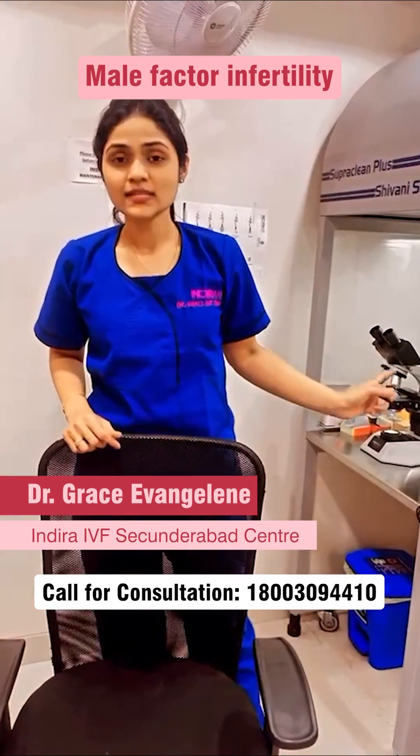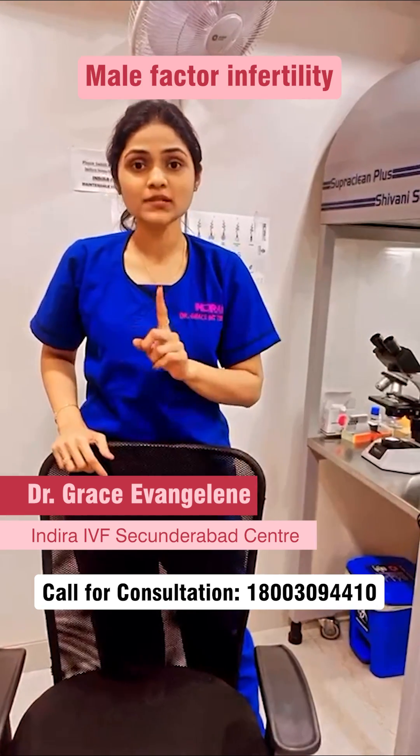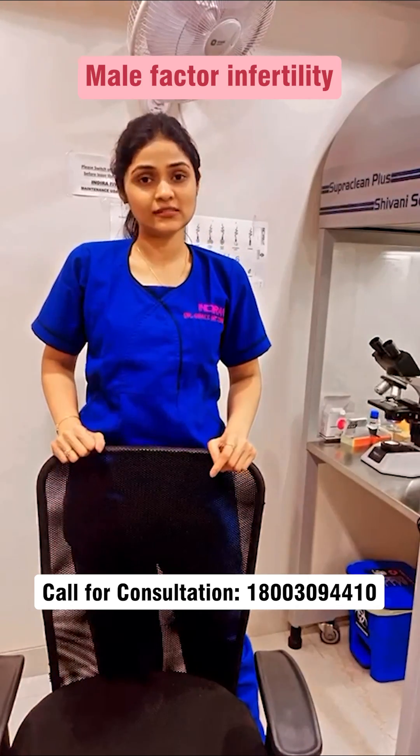What did I just notice there? This is the semen sample of a male partner of a couple suffering from infertility for six years.